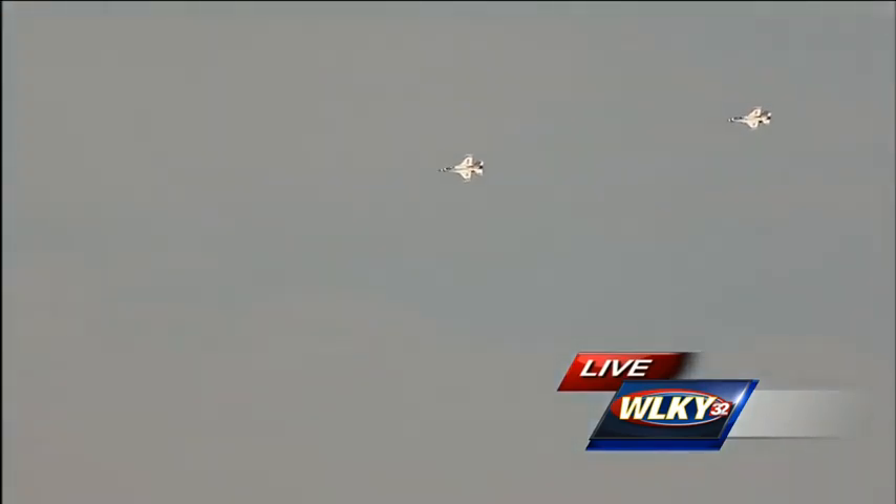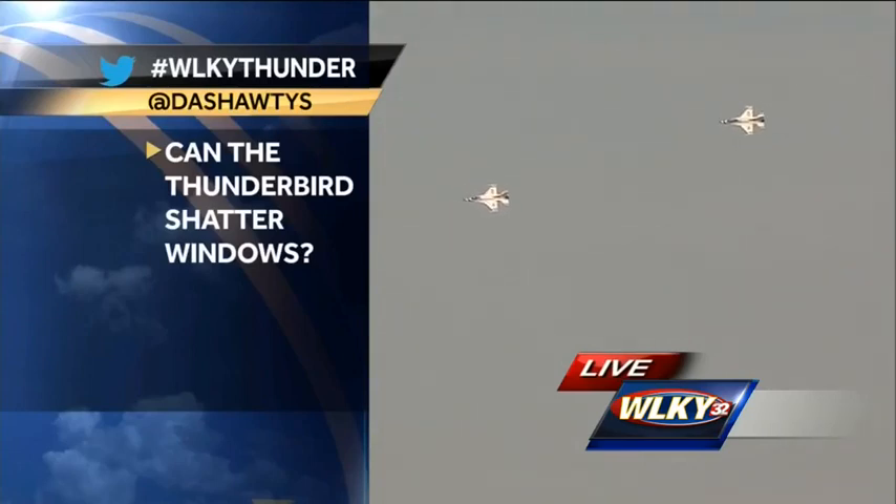Our viewers have been asking through Twitter: can the Thunderbirds shatter windows? Yes — the F-16 Fighting Falcon, also known as the Viper, is capable of going faster than the speed of sound, and you can shatter windows. Which is why at an air show in the United States, these aircraft are not allowed to break the sound barrier. They can get close, but they won't go over one times the speed of sound because you wouldn't want a big sonic boom and you wouldn't want to shatter windows. So for the viewer thinking of an insurance claim — it's probably a baseball from the neighbor.